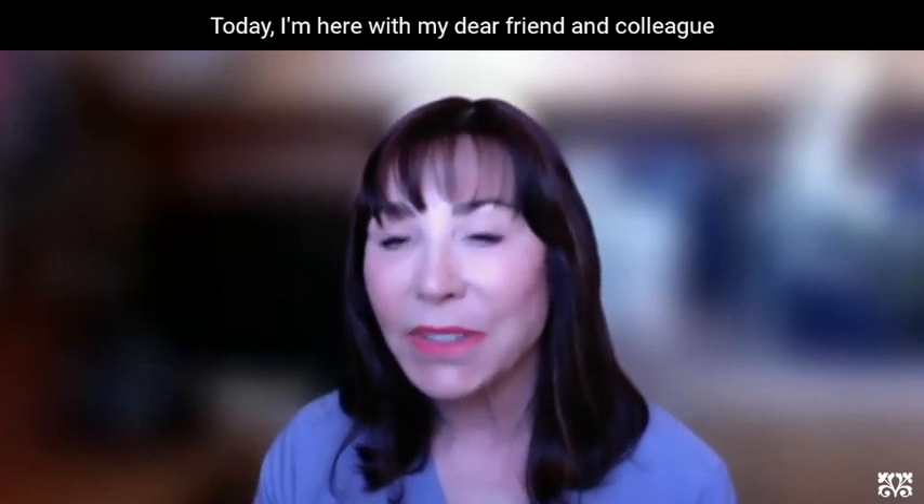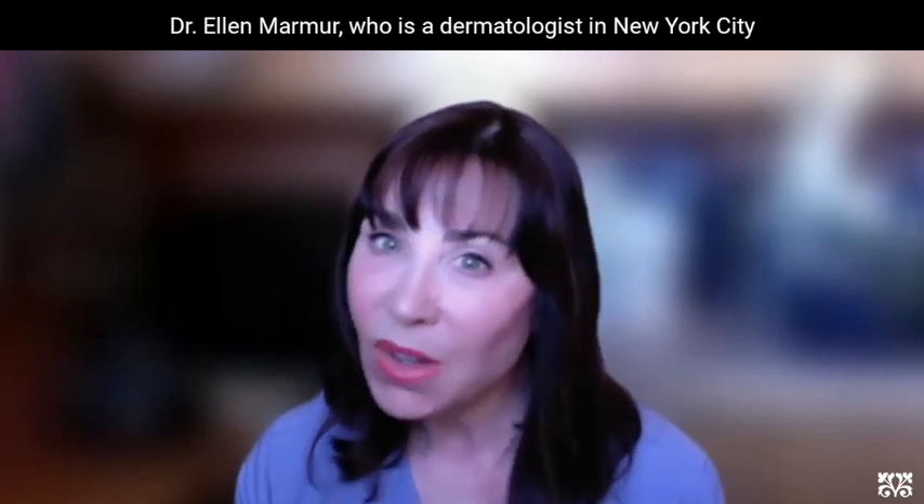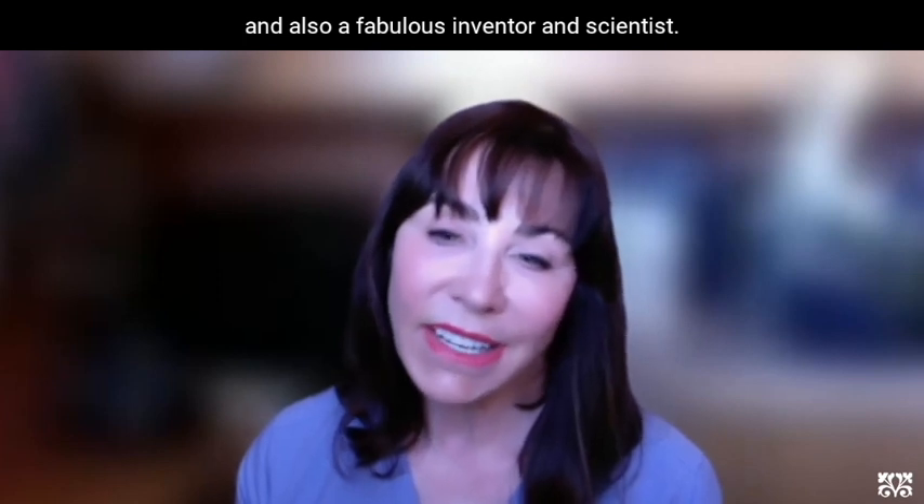Hello. Today I'm here with my dear friend and colleague, Dr. Ellen Marmer, who is a dermatologist in New York City and also a fabulous inventor and scientist.